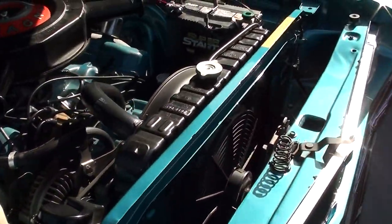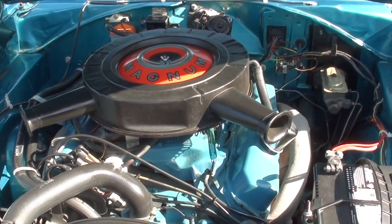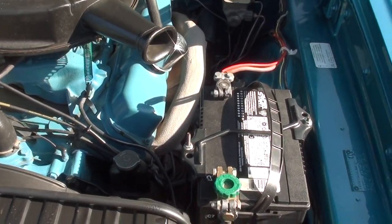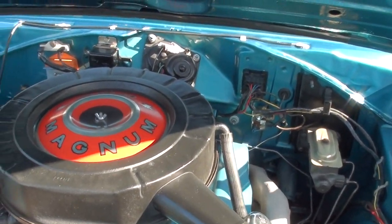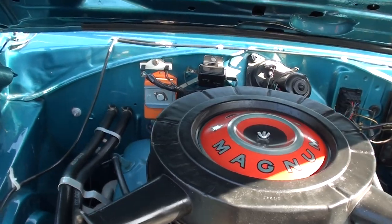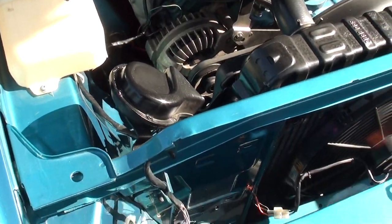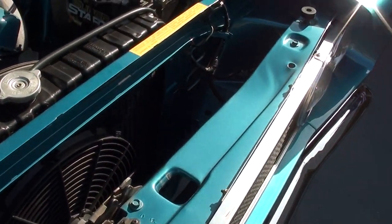Not a matching numbers car. This is a '69 day-coded 440 four-barrel with stock intake and exhaust manifolds. It's got power steering and manual drum brakes, a 727 TorqueFlite automatic transmission, and it's been converted to electronic ignition. Look how nice this car is underneath the hood — Mopar radiator, and the shroud has an electric fan too.